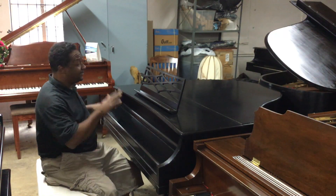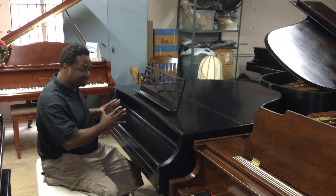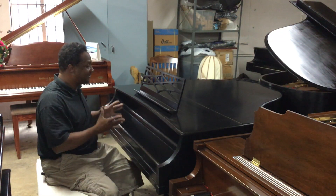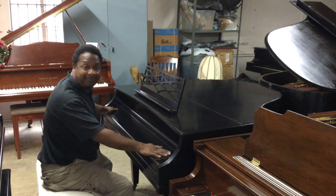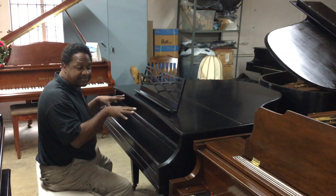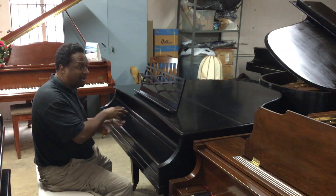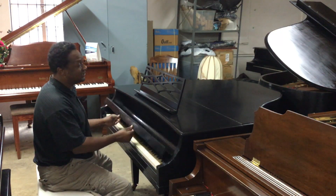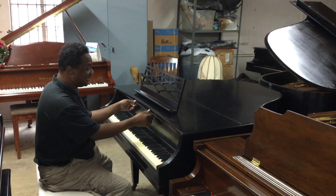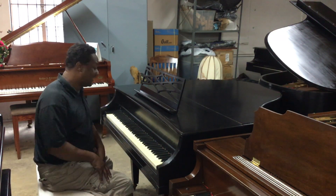Hi everybody out there, this is Chris Nicholson. I wanted to show you this piano because one thing about this piano, it is so little, so awesome, it can fit anywhere. This is actually called a Kimball La Petite. This was Kimball's answer to the Baldwin Acrosonic. When the Baldwin Acrosonic had all of those pianos and they sold so many of them, Kimball sold these pianos called the La Petite, and this was the grand piano answer to their line.